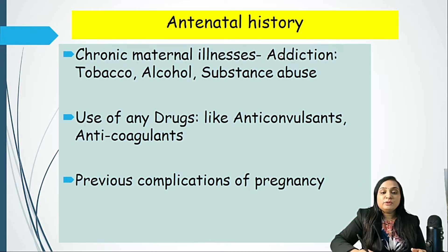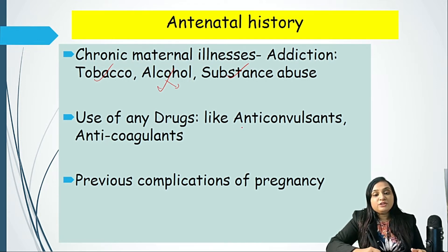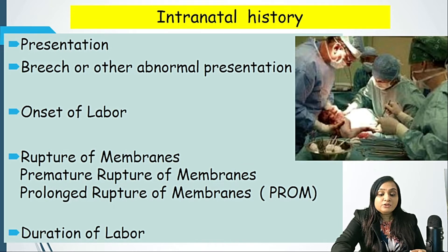Chronic maternal history is also important because tobacco, alcohol, and substance abuse can cause complications in the fetus. Alcohol can cause fetal alcohol syndrome. Anticonvulsants and anticoagulants also pose issues — for example, phenytoin can cause fetal phenytoin syndrome. Previous complications of pregnancy also compile into antenatal history. It is a very long list but very important for us to ask.